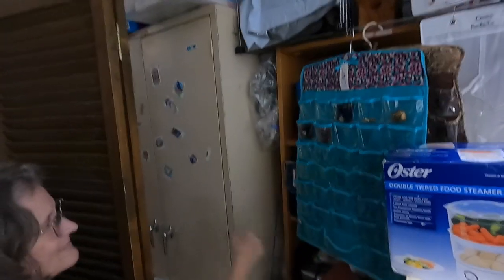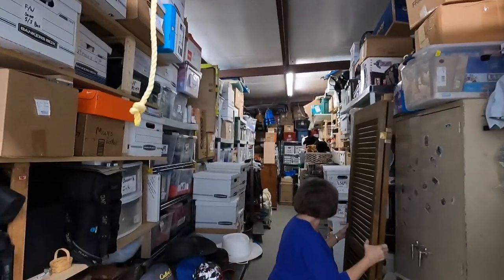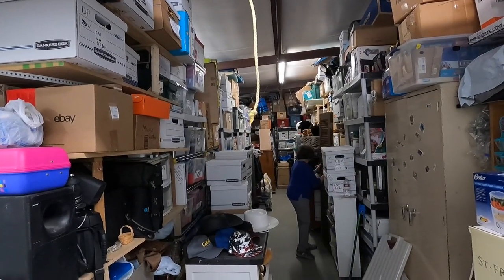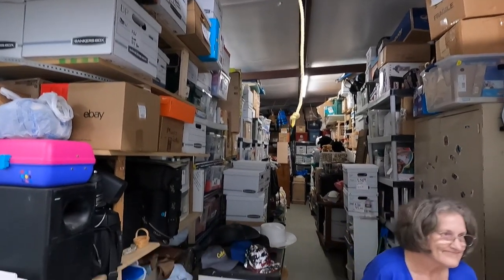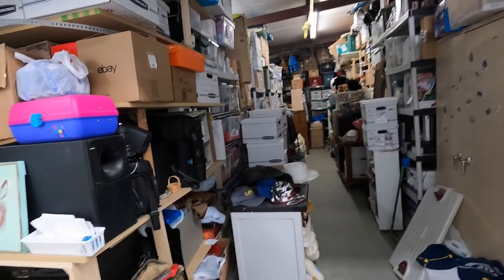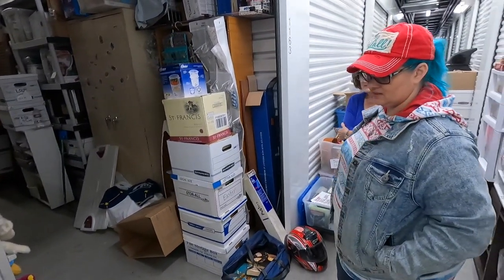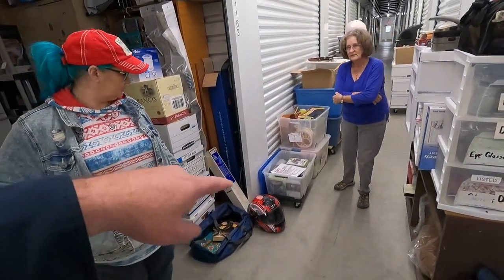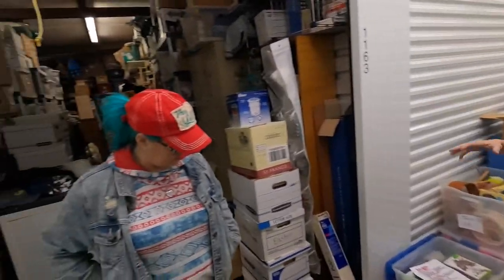If y'all didn't see the last video, this is Beverly's epic storage unit. Every time I look at it, it just takes my breath away. She's very organized. You got some more stuff for us to look through? You pulled out all of your rolly carts. Most of them have been rolled out to give a little more room — she utilizes wheels.